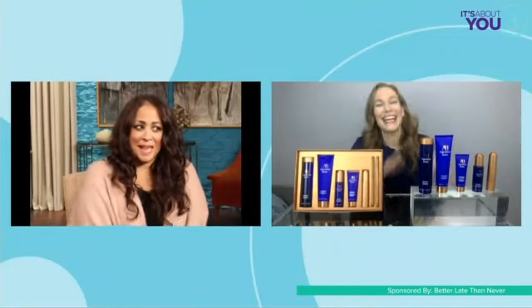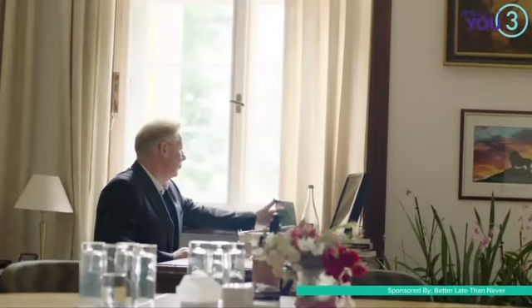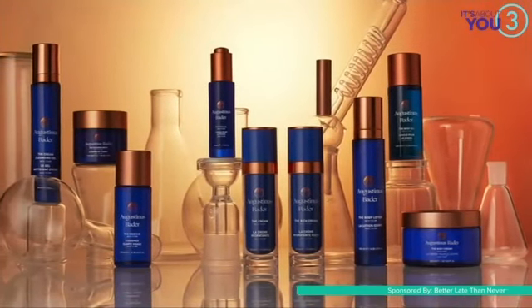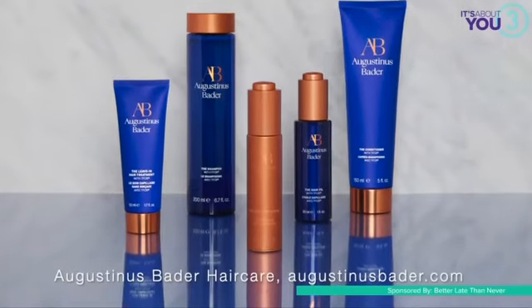What makes it work so well? Tell us the secret. Augustinus Bader is a professor — he's a physician and an expert in the field of stem cell biology — spending more than 30 years researching and developing technologies that activate the body's healing process. And that's what led him to the groundbreaking technology behind his skincare line. It's called TFC-8, Trigger Factor Complex 8, because it triggers your skin to renew itself. Now, Augustinus Bader is bringing TFC-8 into hair care, because scalp is skin.